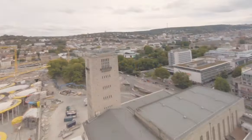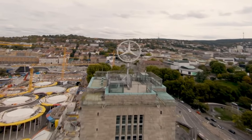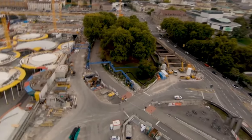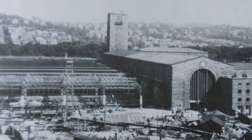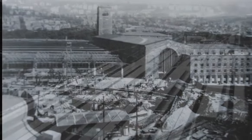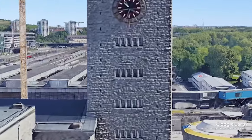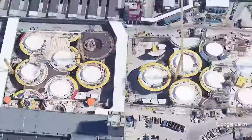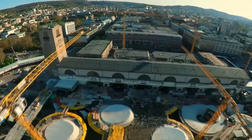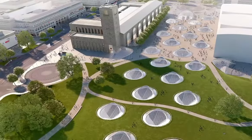Stuttgart 21 is a railway and urban development project within the context of the Trans-European Networks, forming part of the Stuttgart–Augsburg railway and the main line for Europe's Paris–Vienna corridor. Its centerpiece is a renovated Stuttgart Hauptbahnhof, encircled by 57 kilometers of brand-new tracks including 25 kilometers of high-speed lines and 30 kilometers of tunnels. The historic Paul Bonatz Hauptbahnhof building will connect existing lines underground via a new tunnel.